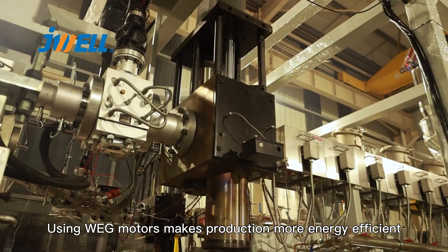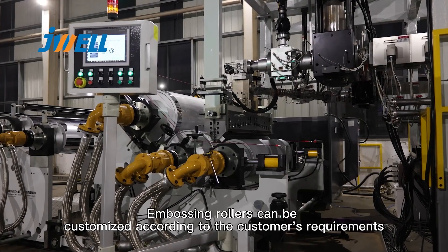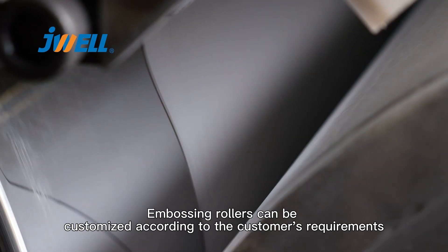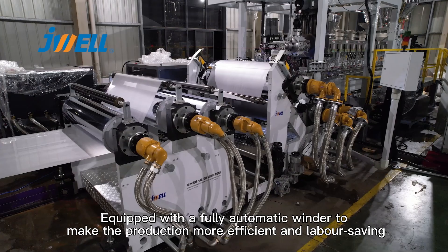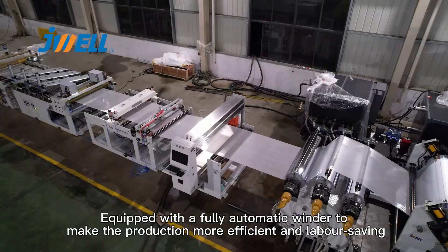Using WAG models makes production more energy efficient. Embossing rollers can be customized according to the customer's requirements. Equipped with a fully automatic winder to make the production more efficient and labor-saving.